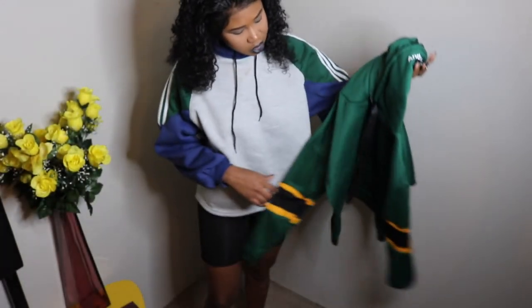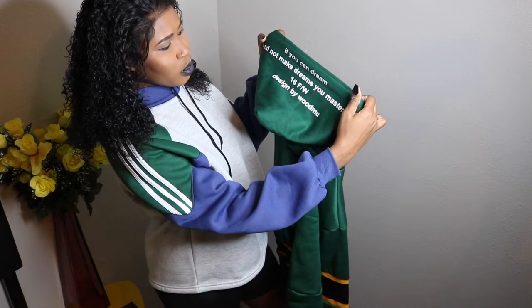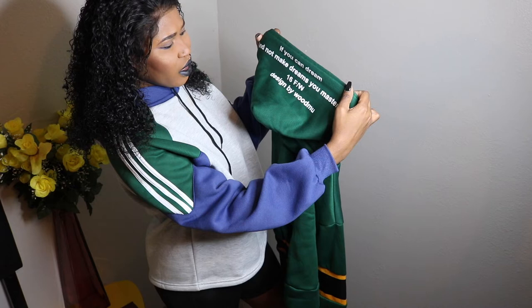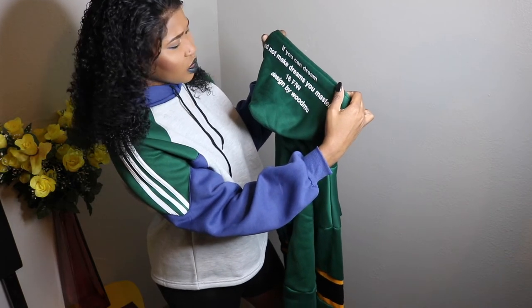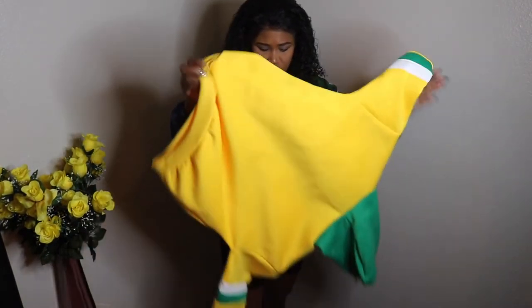The next hoodie I have is this green one in a size large also. It says 'if you can dream and not make your dreams your master' — 16 F/W, designer by Woodham. Really dope hoodie. It has the Jamaican colors so you know I had to get it.